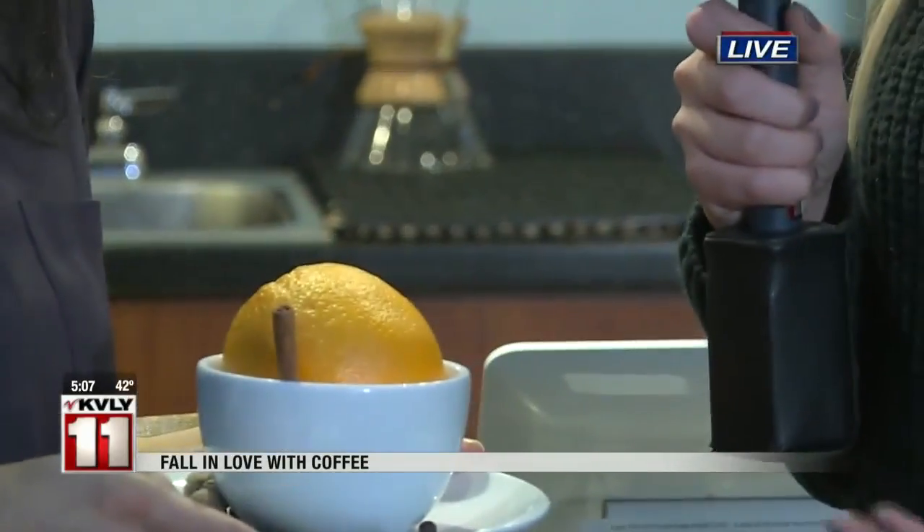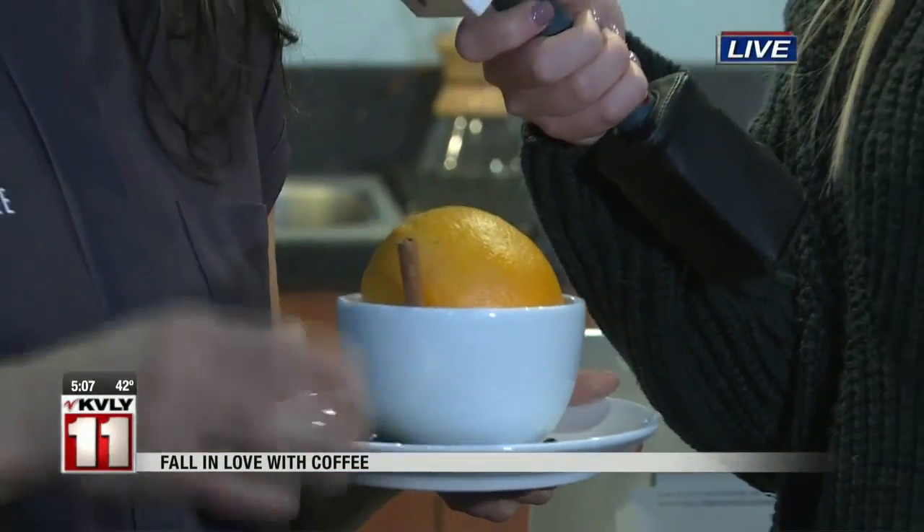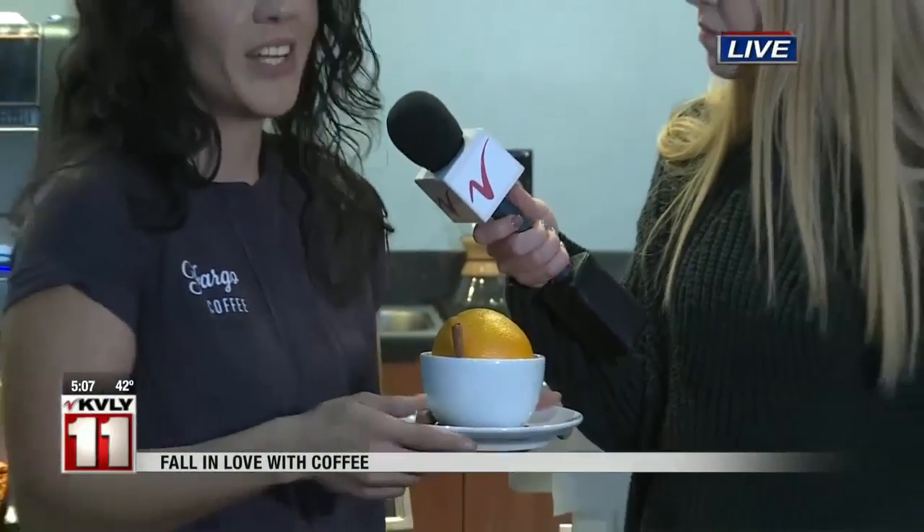So it's a lot of trial and error with Thunder Coffee. Yes, it is. We just get a bunch of ingredients, put them on the table, and then we start mixing drinks.